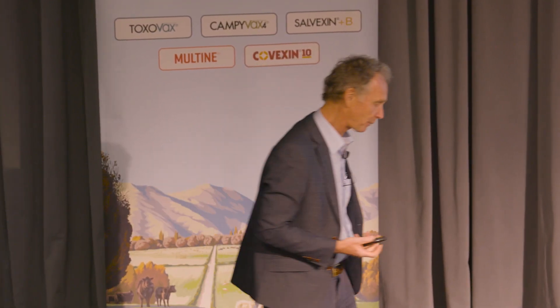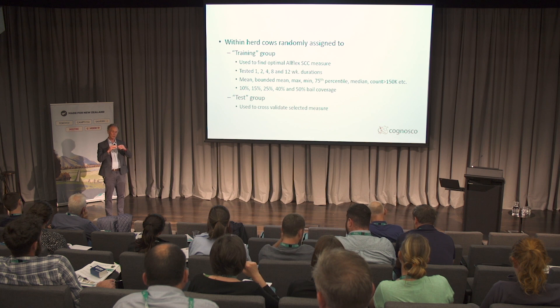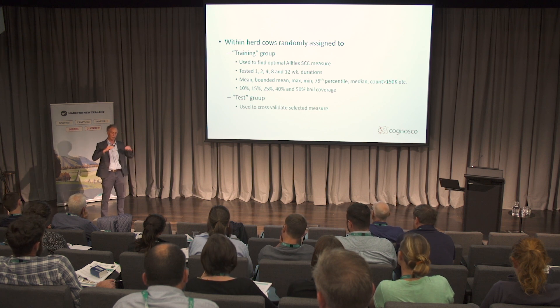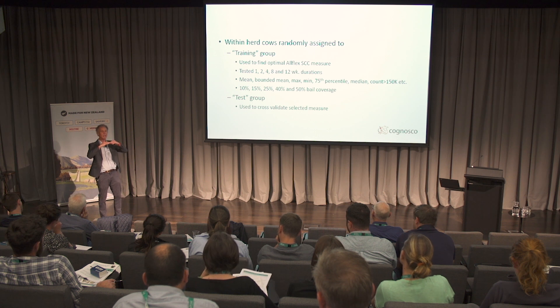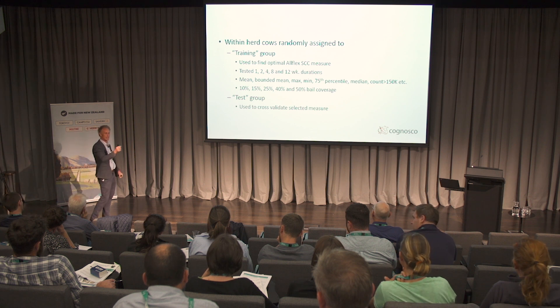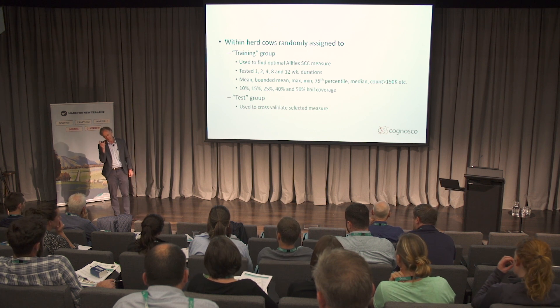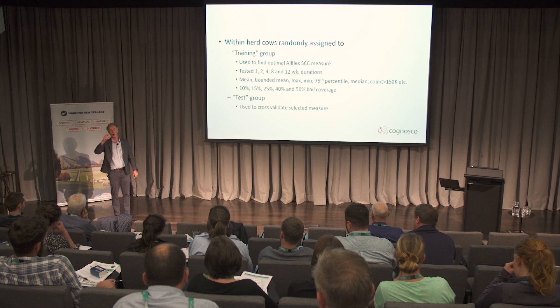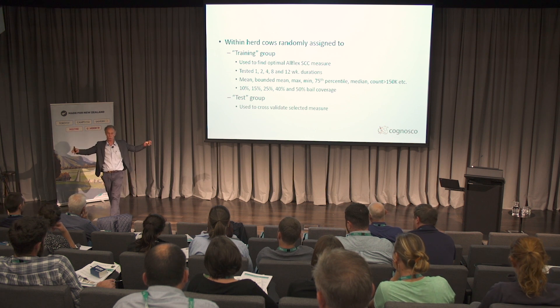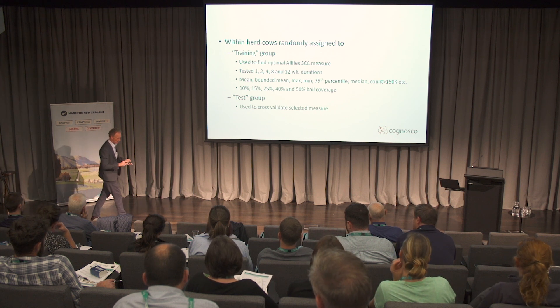When Rob did all that, what he came back with was that the best measure — the most predictive — was the 12-week bounded geometric mean. What that means is: at very low cell count it's not quite so accurate, so if it was less than 50,000 we call it 50,000. He took all the data points, logged them, then took the mean of that. That's the number he used to predict whether they're infected and passed the status back to me. So effectively, the average of the log of the Orflex data for the last 12 weeks was the most accurate way of predicting infection status.